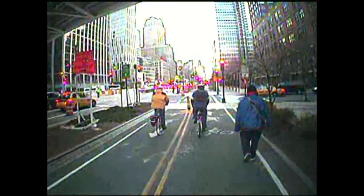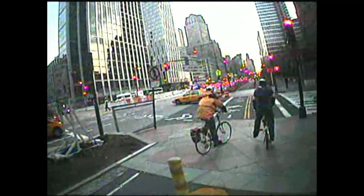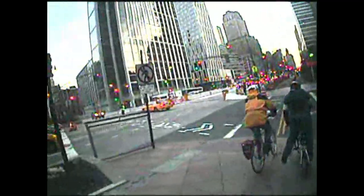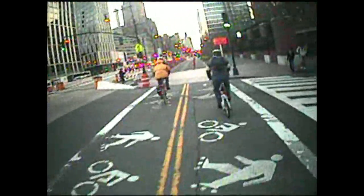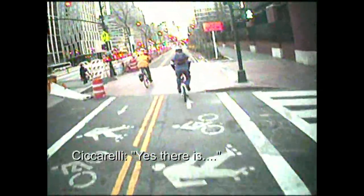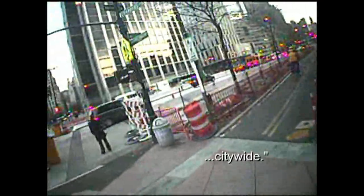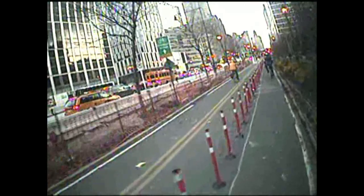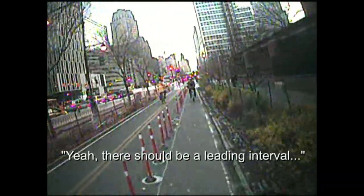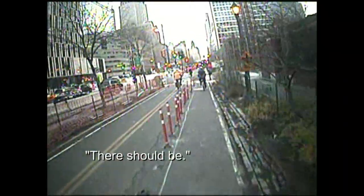I think the bike signal here is concurrent — and there's no prohibition on right turn. There is — on red, citywide. Not on green. Correct. So when we get the green on the path, they get the green on the street. That should be a leading interval. No leading interval. It should be. There's none.